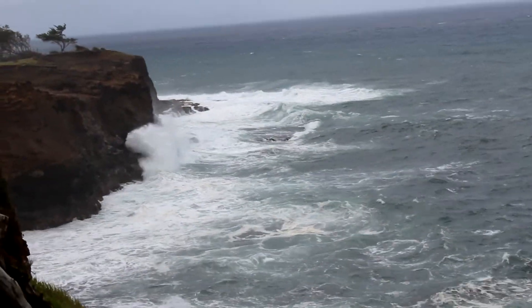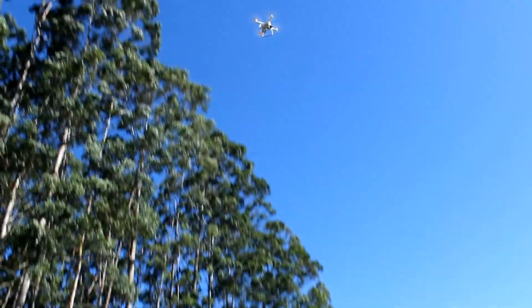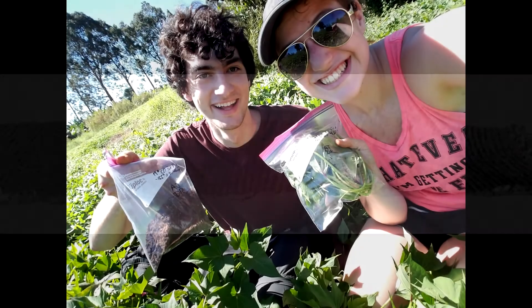Our research took us to the Big Island of Hawaii. Here, we used our drone to take aerial images of fields, measuring NDVI and topography. In addition, we collected soil samples at recorded GPS locations.